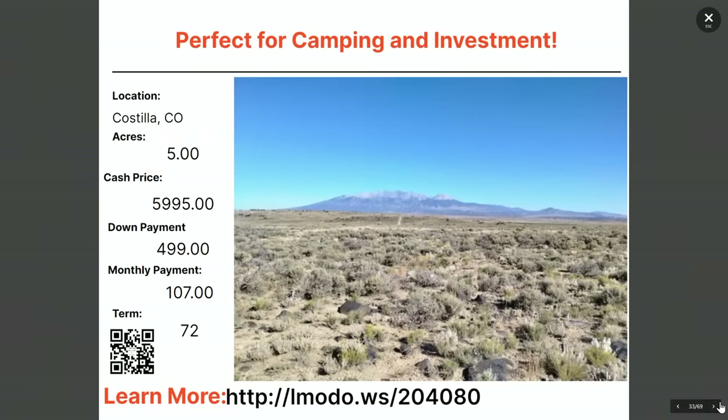What about a five-acre camping property? I'm not so sure about the camping headline because this county doesn't love camping — just for clarity. But the asking price on this five-acre property is $5,995 with $499 down and $107 a month for 72 months. Austin is the owner — just double-check all the details at elmoto.ws/204080.